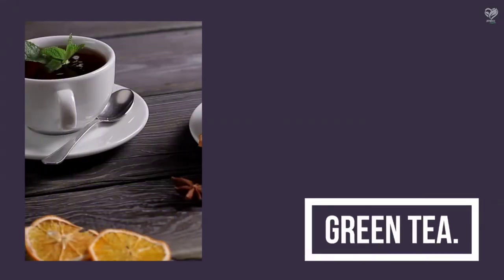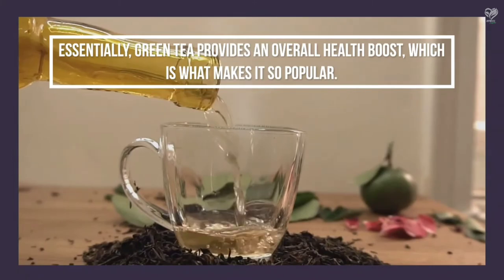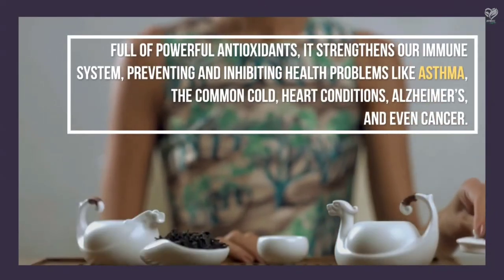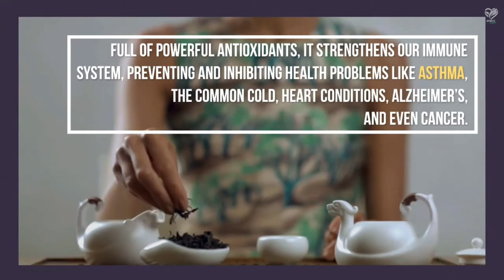Green Tea — essentially, green tea provides an overall health boost, which is what makes it so popular. Full of powerful antioxidants, it strengthens our immune system, preventing and inhibiting health problems like asthma, the common cold, heart conditions, Alzheimer's, and even cancer.